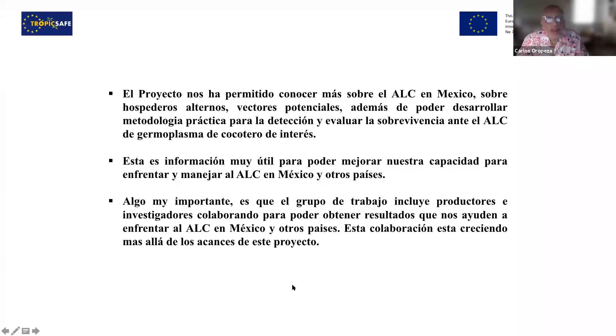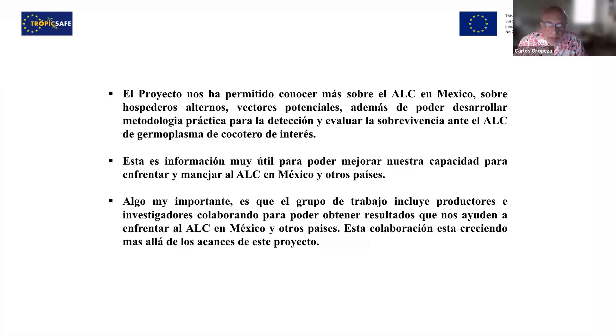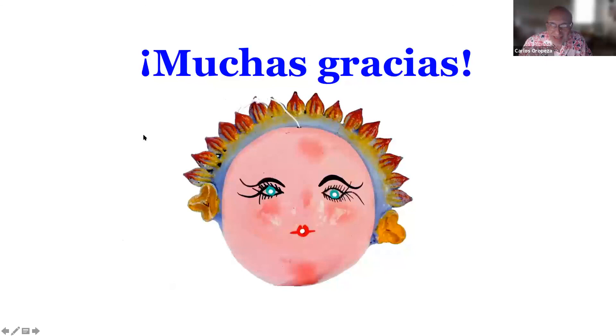As conclusions, the project has allowed us to know more about ALC in Mexico — regarding alternative hosts, potential vectors — and also to develop a practical methodology for detection and to assess survival of ALC in coconuts of interest. This is very useful information to improve our capability to manage ALC in Mexico and other countries. Something important is that the working group includes producers and researchers who collaborate to face ALC in Mexico and other countries, and this collaboration is growing beyond the scope of this project. So thank you very much, and I especially wanted to thank Asunta for having invited us to this project.